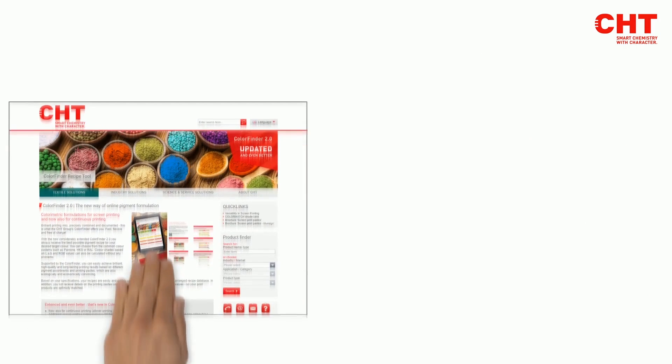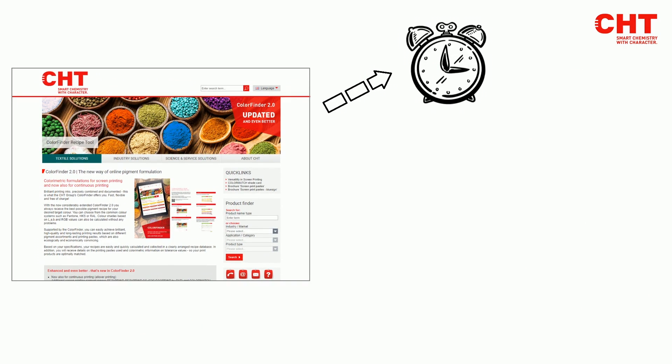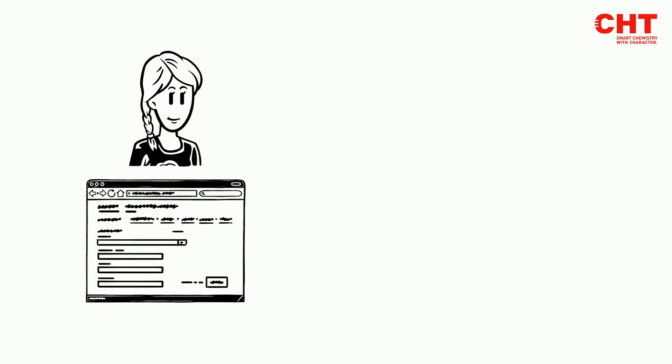On the website of the CHT group, she finds the Color Finder 2.0, which helps her quickly, flexibly and free of charge to determine the best mixing ratio of her pigments. In the twinkling of an eye, Anne is registered with MyCHT. And off she goes.